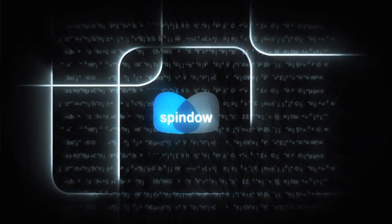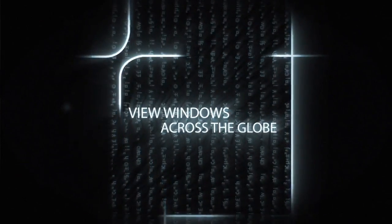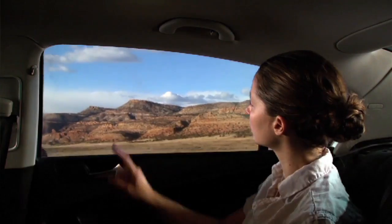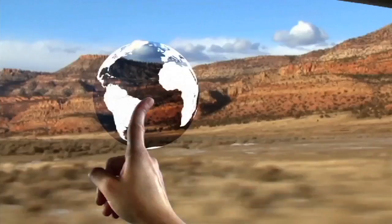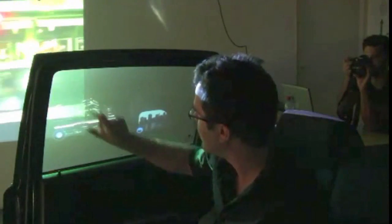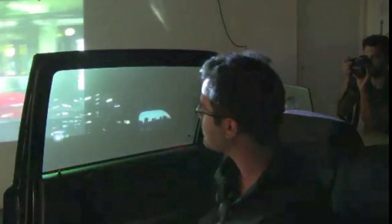The enabling technology for these apps are all of the technologies that are used for augmented reality. In particular, transparent displays, an understanding of where the location of the vehicle is in space — GPS. And additionally, it's the vehicle performance information, the acceleration of the vehicle, the speed of the vehicle.